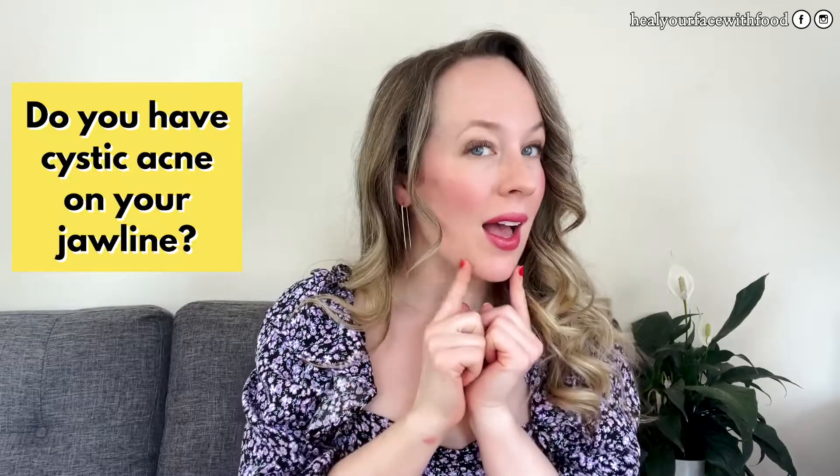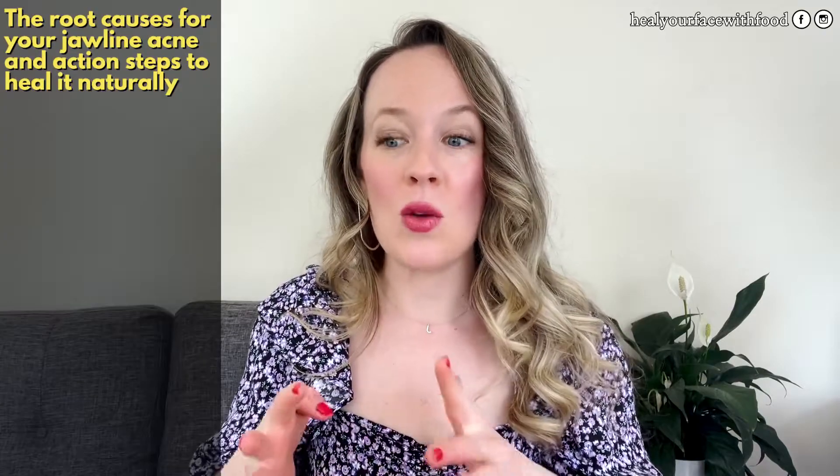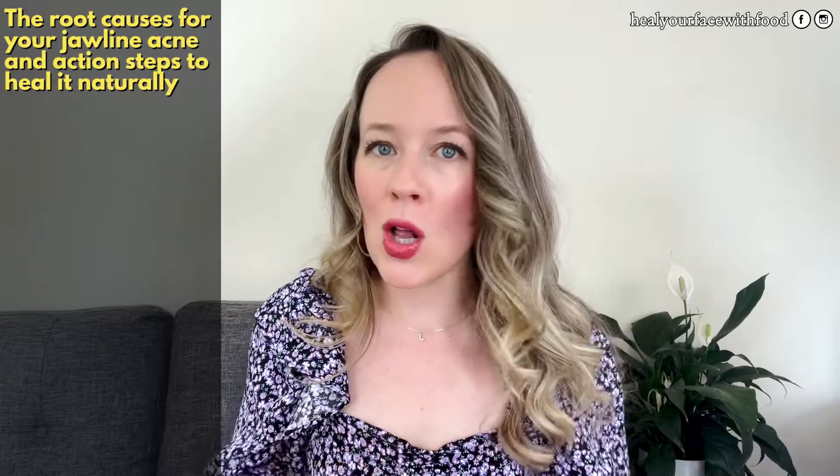If you're dealing with jawline acne and you really want a natural solution as opposed to something like Accutane, Spironolactone, or birth control pills, I want to share the root causes for your jawline acne today along with action steps that I give all of my clients in The Clear Code to heal jawline acne naturally. The results you can have when you're not using Accutane, birth control pills, or hormones are pretty insane.